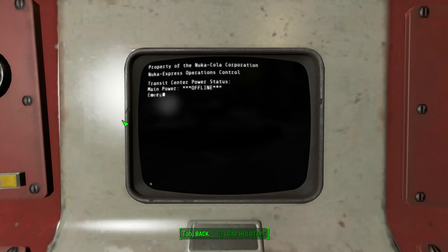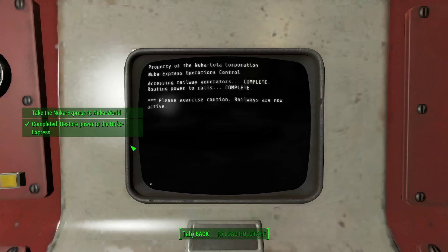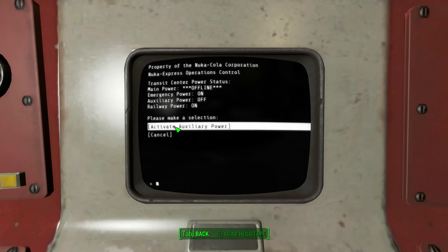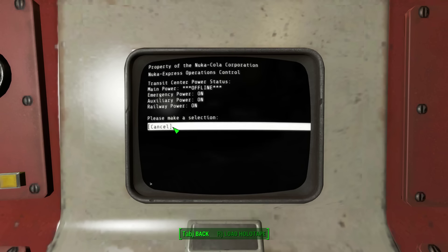Transit center power status: main power offline, emergency power on, auxiliary power off, railway power off. Shields off. Phasers offline. Okay, anyway. Please make a selection — activate railway power. Sure. Please exercise caution — railways are now active. Let's activate auxiliary power while we're at it. Accessing auxiliary generators... complete. Rerouting power... complete. A portion of your admission fee will be donated to support our men and women fighting overseas. Please report main power deficiency to maintenance. Let's head to maintenance requests.